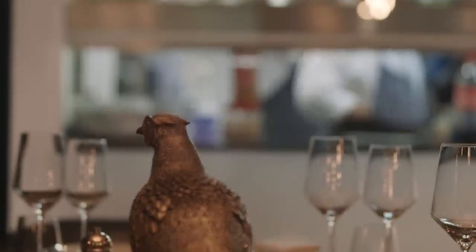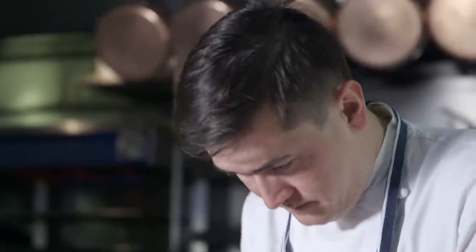I started my career in Edinburgh working under Martin Wishart at Restaurant Martin Wishart in Leith. From then I progressed on to Restaurant Patrick Guibo in Dublin where I spent four years working with Guillaume Lebrun. I spent five years working with Clare Smyth at Restaurant Gordon Ramsay. Finally, before I joined the team here at Corrigan's, I was working under Jason Atherton at Pollen Street Social.